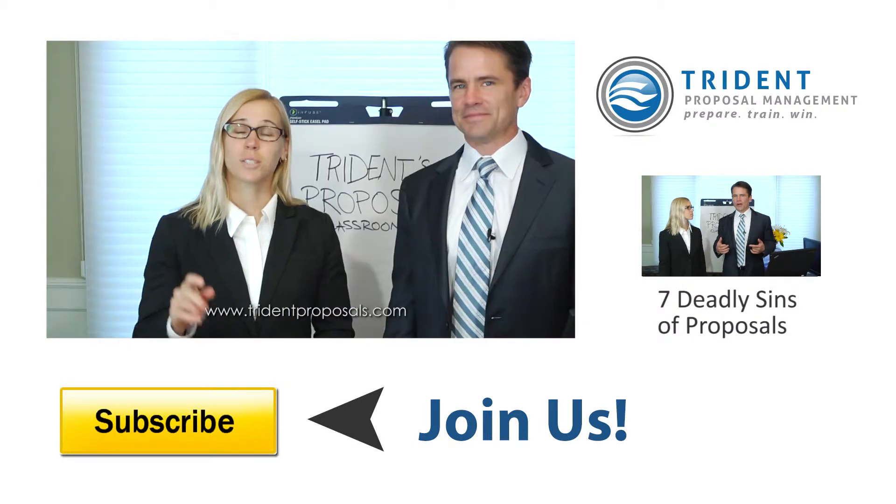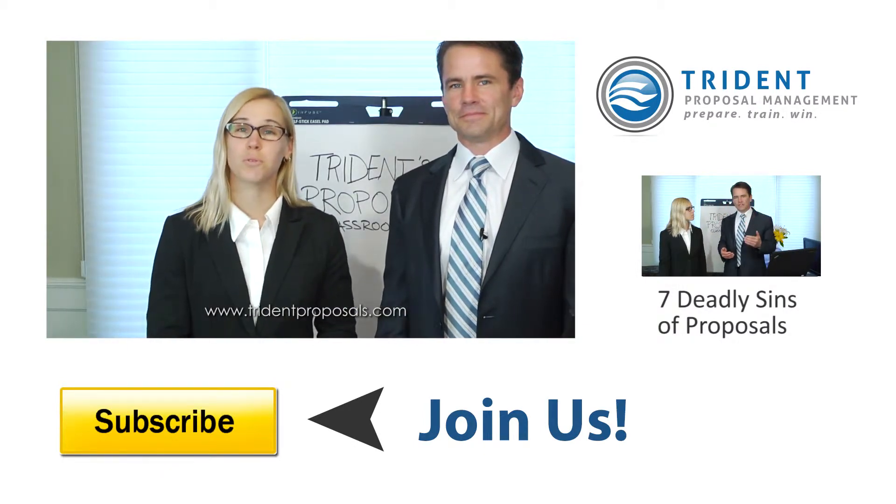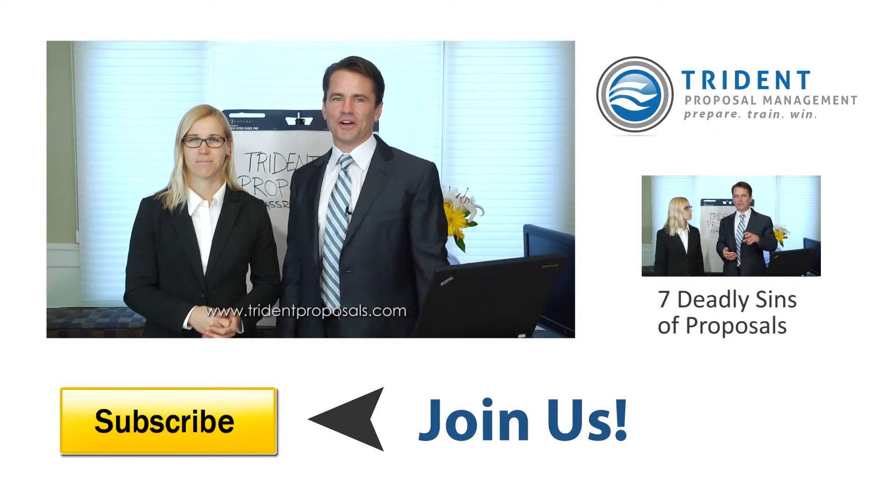We're Trident Proposal Management. Subscribe to our channel for more information, articles, and videos on how you can improve your process even more and play to win your next government contract.